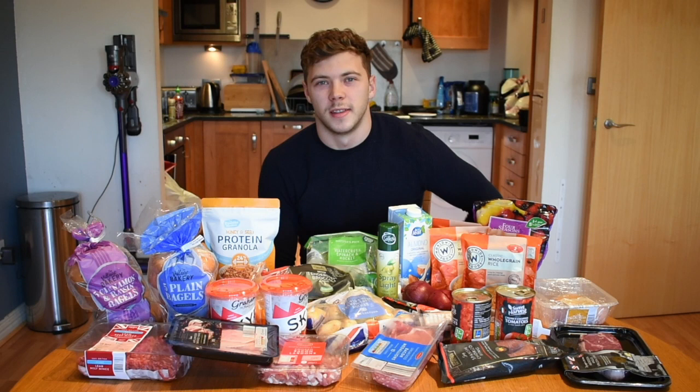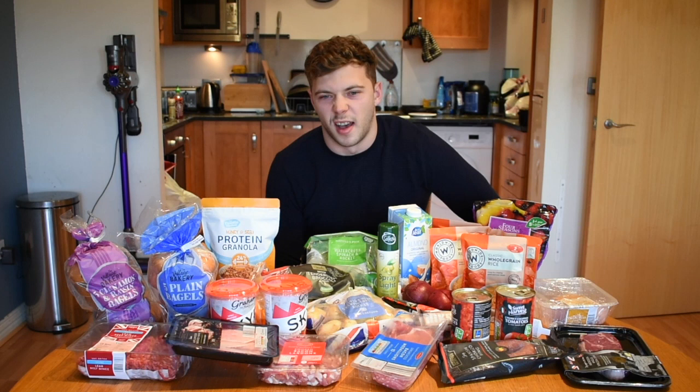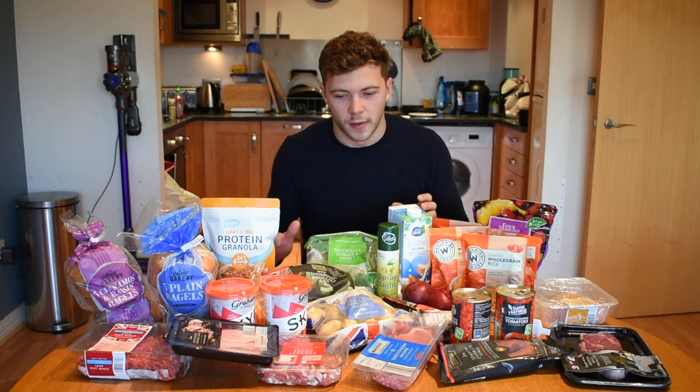Today I'm going to show you what I buy on a typical food shop. I go to Aldi more often than not because it's pretty good value and there's one near my house. If I need anything special I'll go to Tesco. This is pretty much what I buy for a typical week — it should feed me for about five days, not including the weekend.